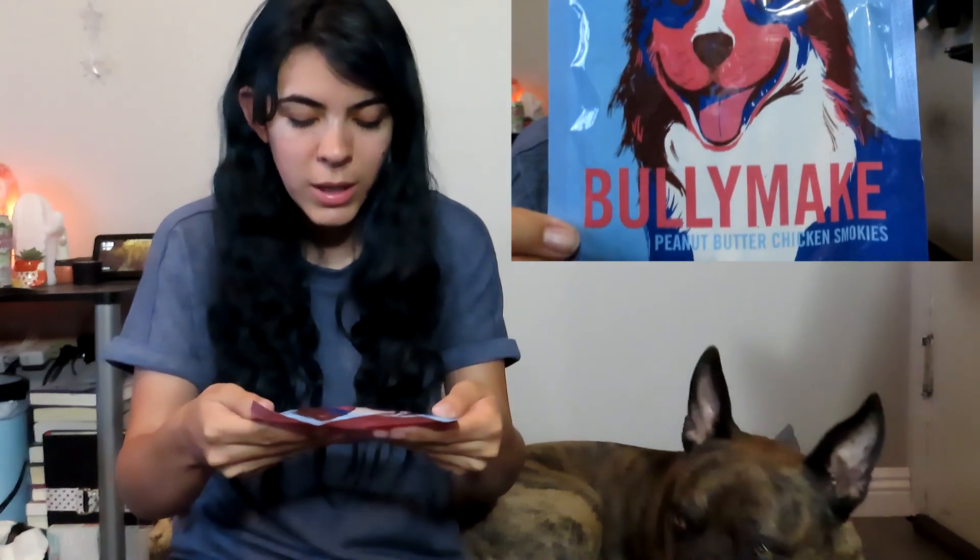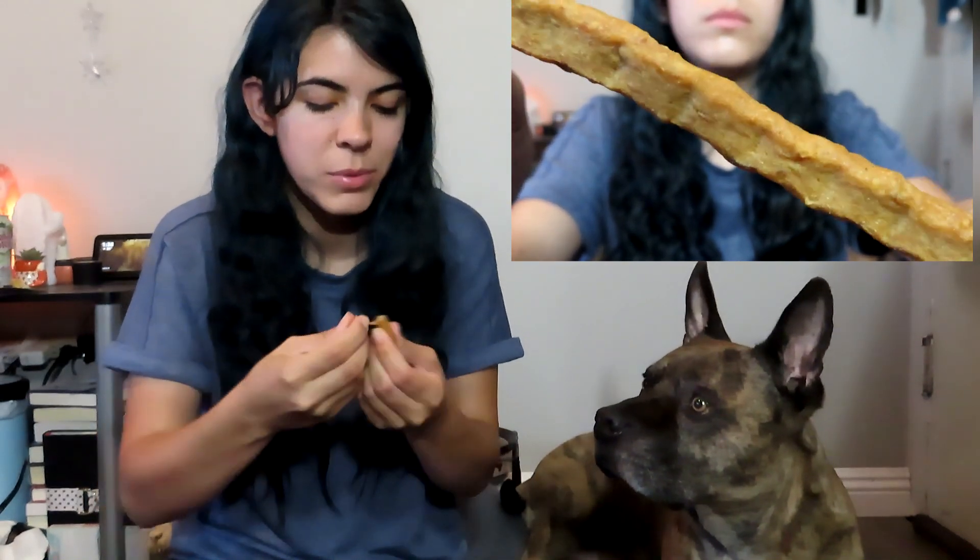The last treat in here are the BullyMake Peanut Butter Chicken Smokies. I love the illustration on this one — it looks really cool. These do smell more meaty, like chicken. They're just a little stick, so I'm going to give Jake half of one since they're a bit long. I always like that they have little lines across them so you can rip them into pieces to use for treats or training.